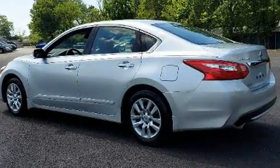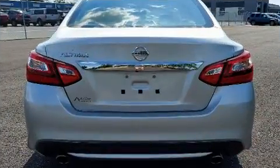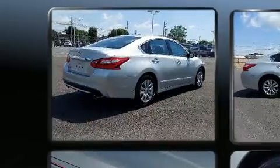This model accommodates five passengers comfortably and provides features such as front and rear reading lights, power door mirrors, and remote keyless entry.